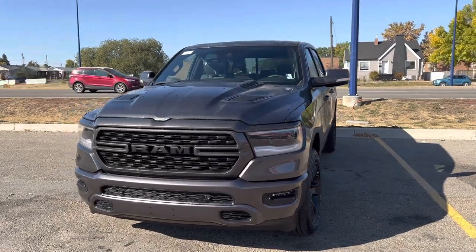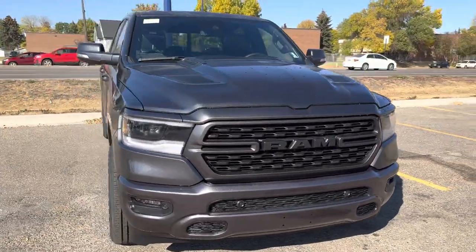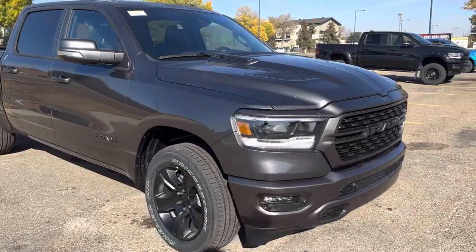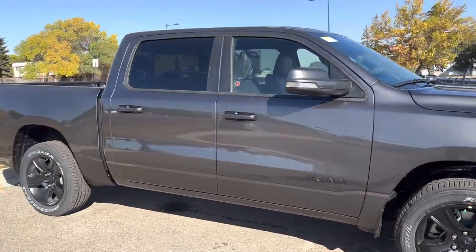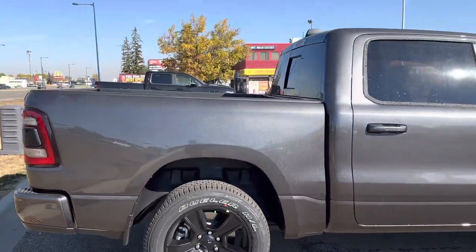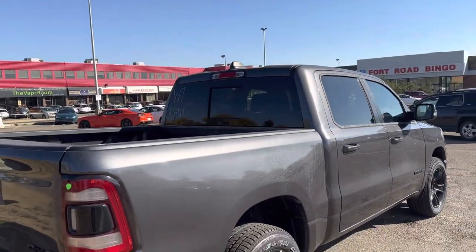Good afternoon, my name is Dale, your sales rep from Londonderry Dodge. I'm here with a full walkaround video of this beautiful 2022 Ram 1500 Sport. As you can see, this has our special Granite Crystal color on it — a beautiful gray with matching black wheels, fully color-matched truck.